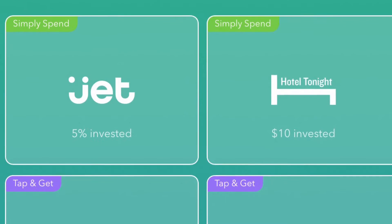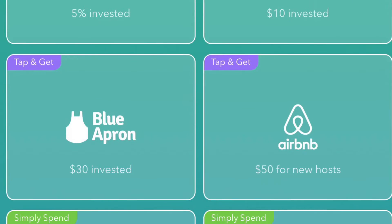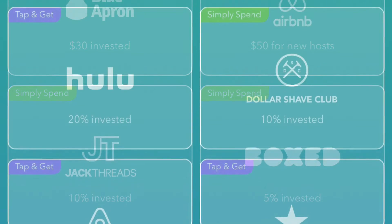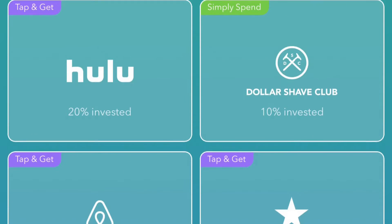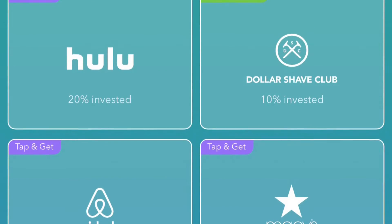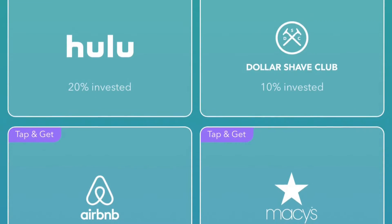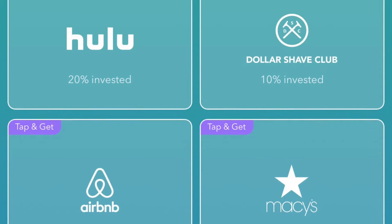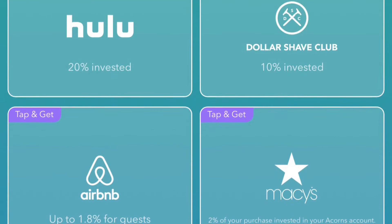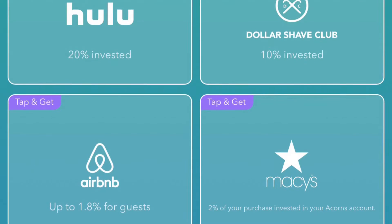Another one of the cooler things they did is they pair up with other companies and offer you additional credit towards your investments from your actual payments. Like, if you signed up for Hulu for $10 a month, you'd be getting about 20% — roughly $2 — towards your Acorns account. You've got Dollar Shave Club, Airbnb, Macy's, and they do regularly add other companies, so it's always worth checking in every few weeks to a month as you monitor your account.